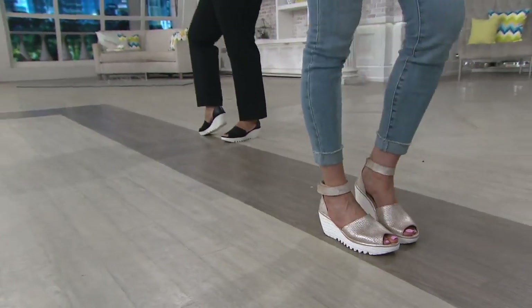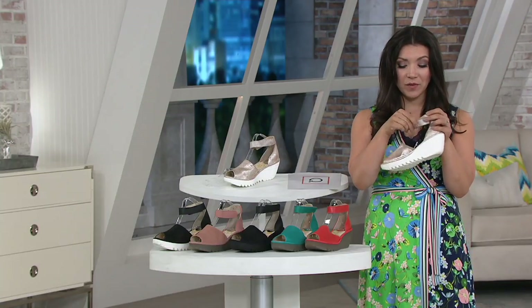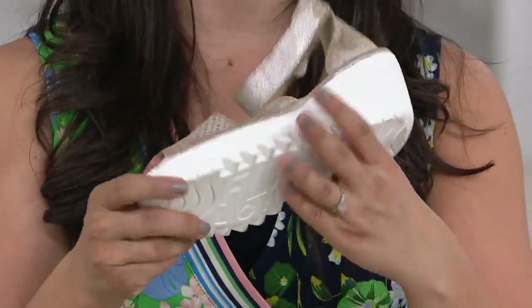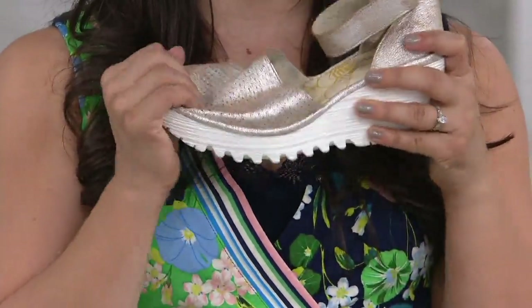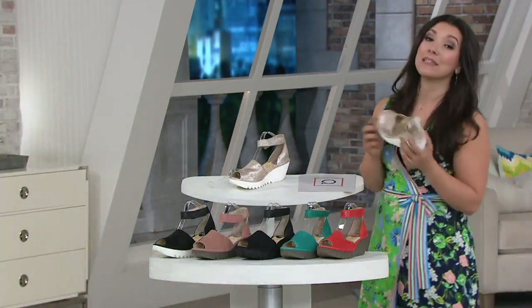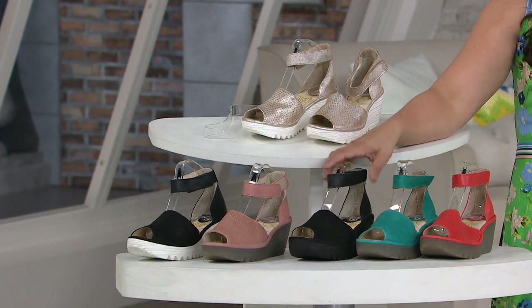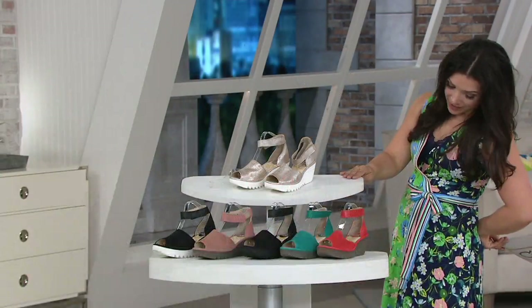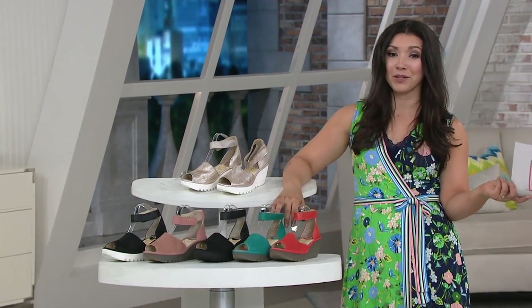Let me show you the details — here's the hook and loop closure that goes around the ankle. You can adjust this throughout the day. There are no buckles, no clasps. The leather is so soft with a really nice padded insole, and you get great traction. The sole is rubber but hollow on the inside, so it's lightweight with great flexibility and support. Colors available: pearl, poppy teal — our most limited tonight — black, rose, and the black and white. Item number A305082. Comparable retail value is $173; these are under $70.